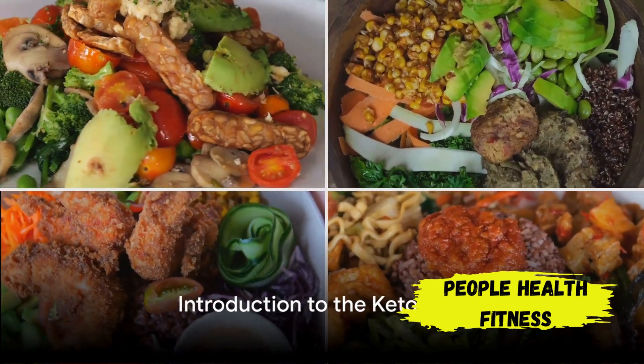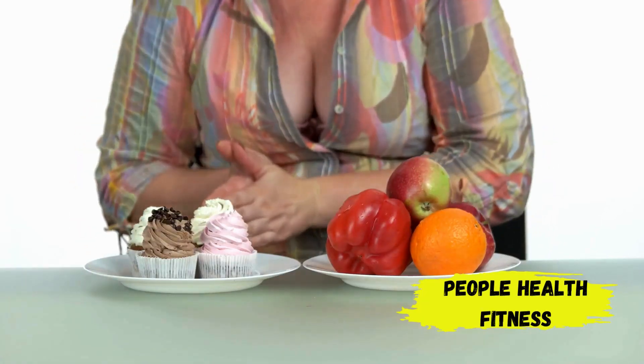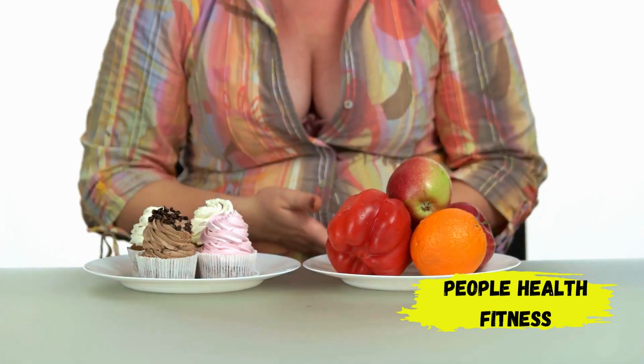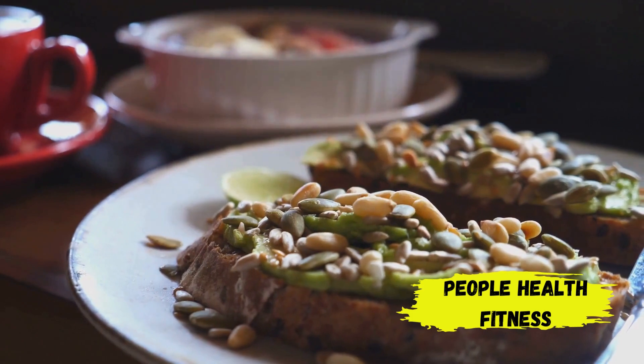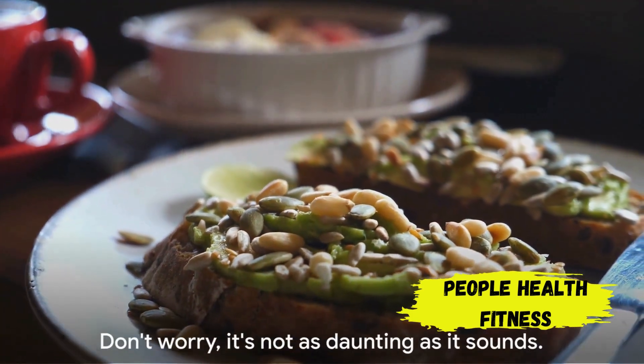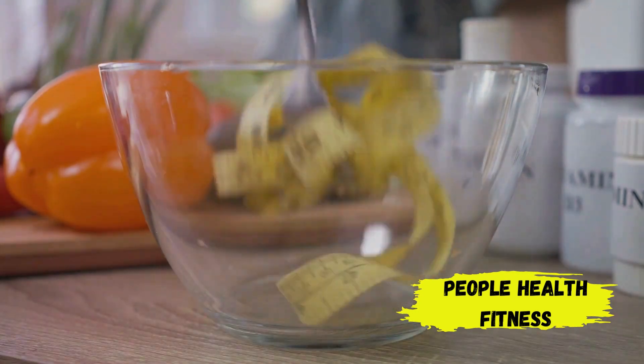Have you ever wondered what the keto diet is? Well, let's break it down. The keto diet, also known as the ketogenic diet, is a unique eating plan that focuses on consuming low-carb, high-fat foods. Yes, you heard it right — it's high in fat, but don't worry, it's not as daunting as it sounds.